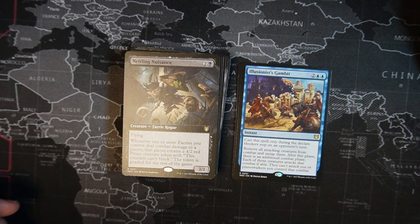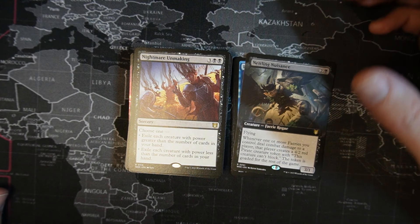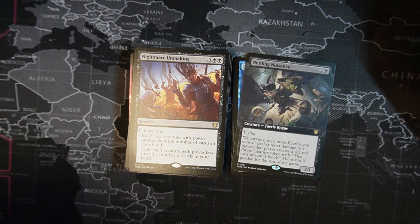Netlings Nuisance — one black, two colorless, 4/3 fairy rogue with flying. Whenever one or more fairies you control deal combat damage to a player, that player creates a 4/2 red pirate creature token with 'this creature can't block' and this creature is goaded for the rest of the game — so it can't attack you, but it can't be sacrificed either. Always a possibility.